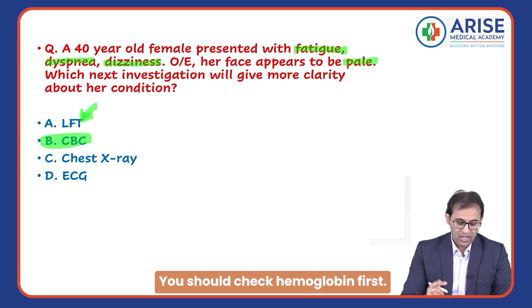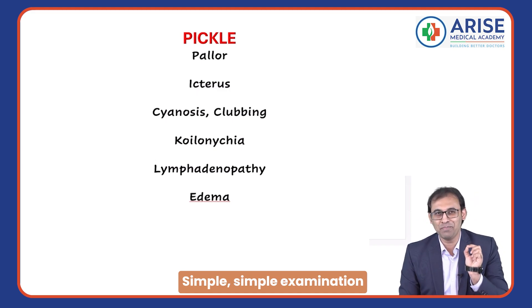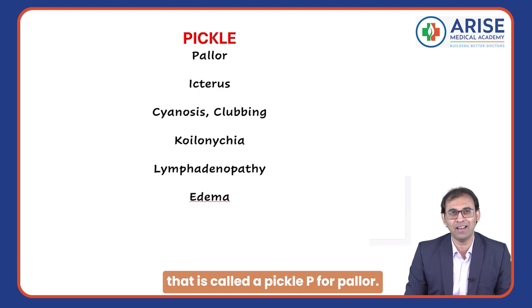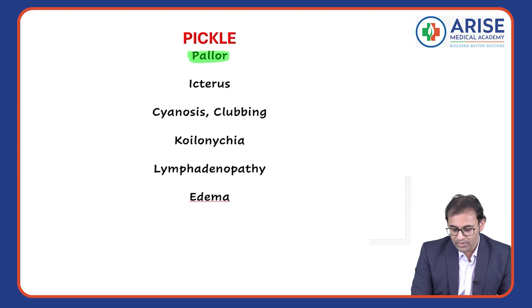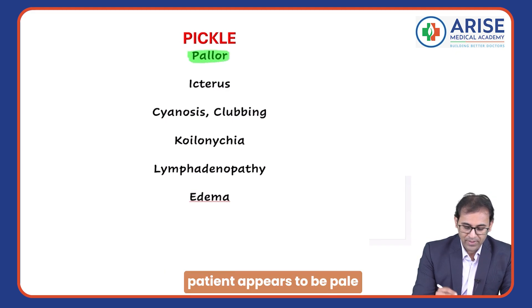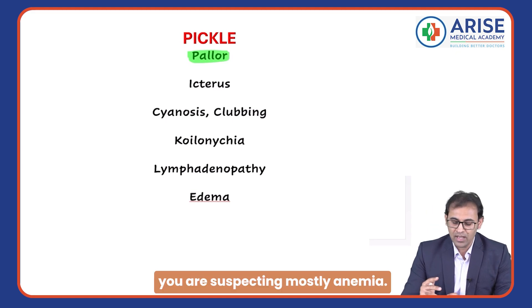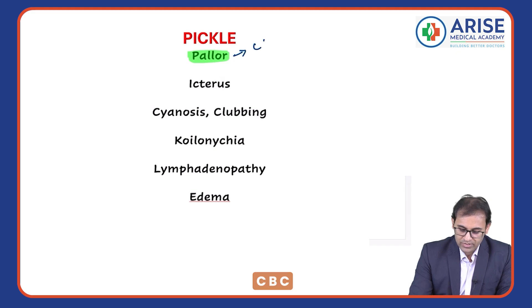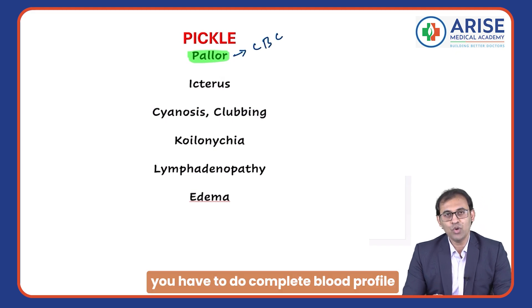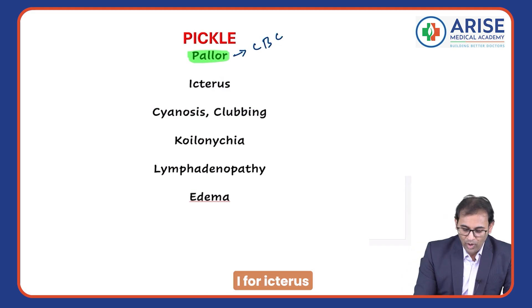Let's learn a very important aspect of clinical practice — a simple examination called PICKLE. P is for pallor. If the patient appears to be pale, you are suspecting mostly anemia. So which investigation should be done? You have to do a CBC — complete blood profile — and check the level of hemoglobin first.